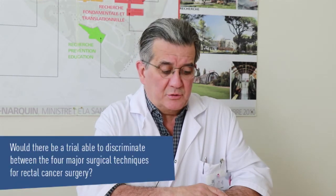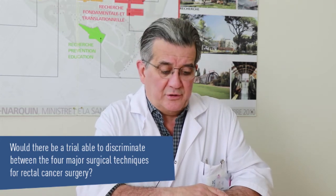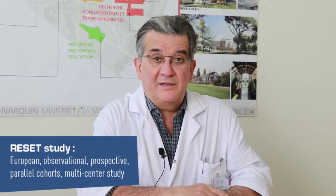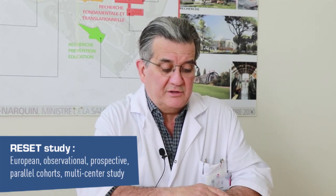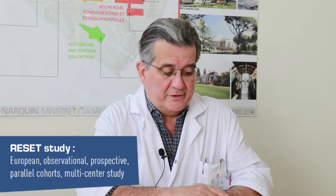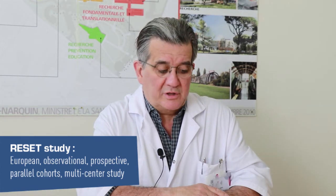So, in order to shed light on this question — which technique is essential to learn for both junior surgeons and senior colleagues — we have built a European Observational Prospective Parallel Cohort Multicenter Study. This trial is called RESET, for Rectal Surgical Evaluation Trial.